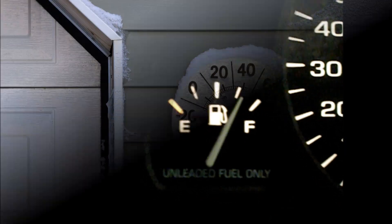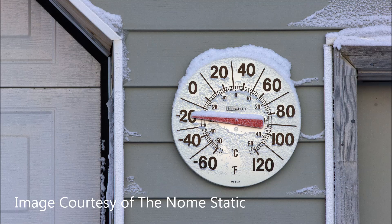Have you noticed a drop in your vehicle's fuel efficiency this winter? Can cold temperatures reduce your car's performance?